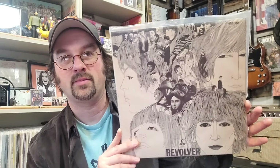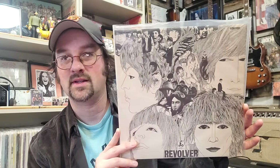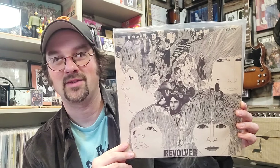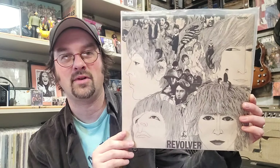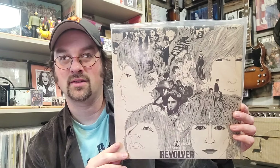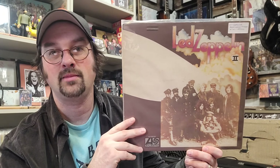Next up at number 15, staying with the Beatles, this is an original 1966 UK Revolver on Parlophone, first pressing stereo. It's a great-sounding record and actually my favorite Beatles record, so it's nice to have an original UK pressing. That one is coming in at number 15 at $165.